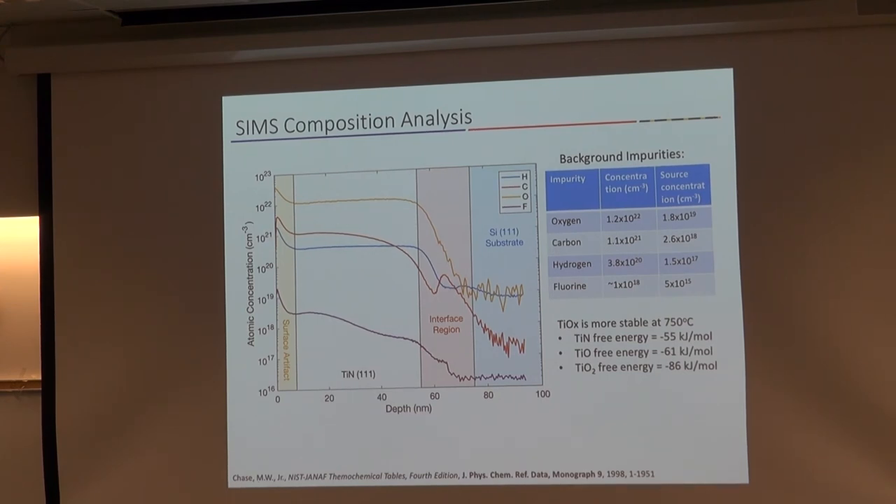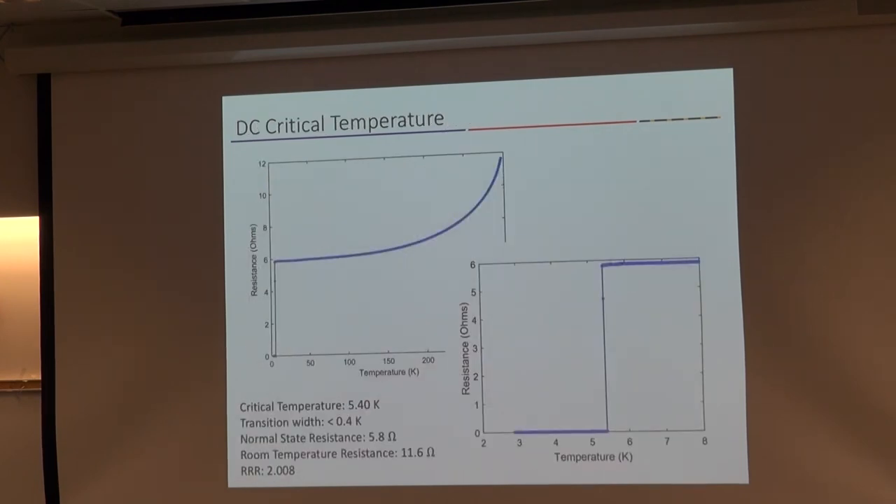Looking at carbon, we have a carbon concentration a little higher than we had hoped for. Hydrogen and fluorine are compounds prevalent in many different materials. When we look at the superconducting performance, the residual resistance ratio is around 2 — not nearly as good as aluminum. But we do see that our critical temperature is about 5.4 Kelvin; for bulk titanium nitride the best that's been seen is about 6.1 Kelvin, so we're pretty close. Our room temperature resistance is a little higher than I'd like, but there's still an abrupt transition to the superconducting state — these are pretty good films.